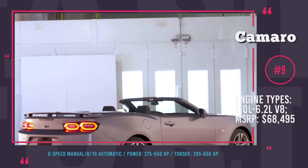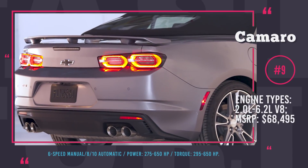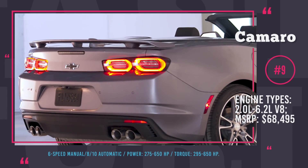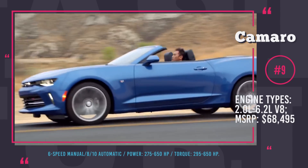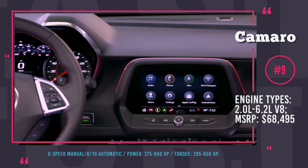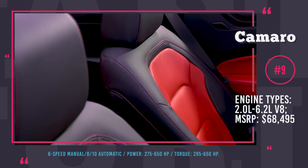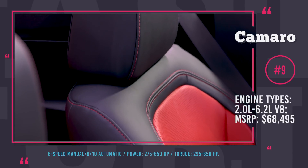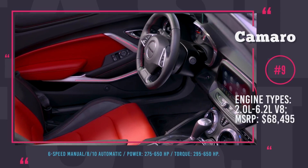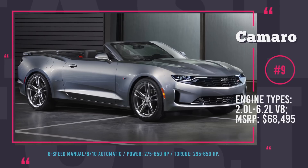The starter model has a 2.0L with 275 horses, but if you scale up to the ZL1 model, you can expect the uniquely powerful 6.2L supercharged V8 delivering 650 horses and 650 lb-ft of torque. A 6-speed manual is standard for all trims, with available 8 and 10-speed automatic options. The car comes in 9 standard exterior colors and 3 premium ones, with a 7-speaker sound system, 8-inch touchscreen with navigation, Apple CarPlay and Android Auto capability.